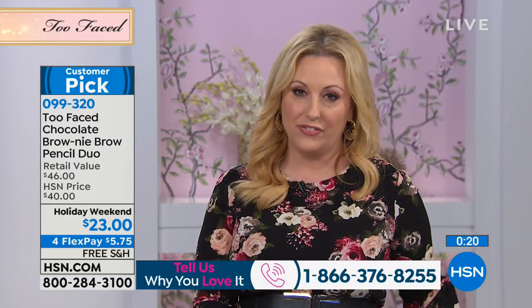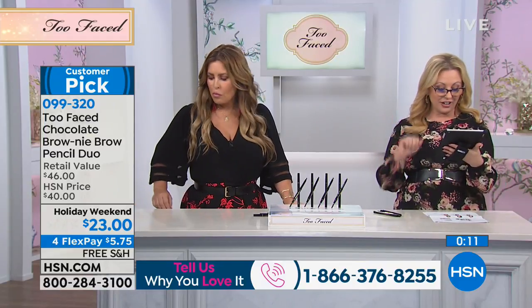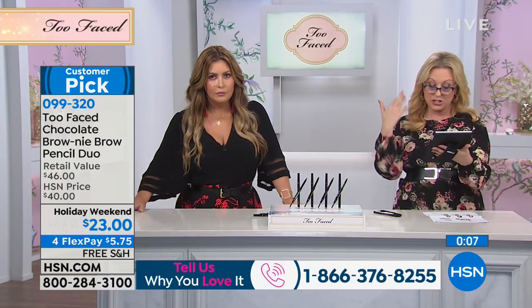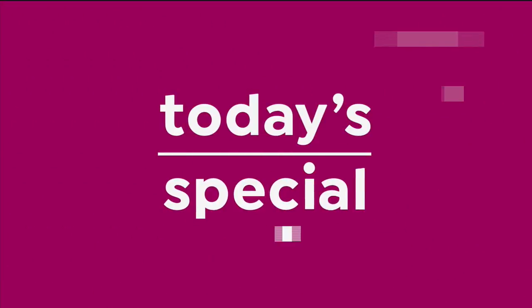We are here live — I'm live on Facebook — but if you want to call us, you can also call us. Tell us you're getting the today special or the pumpkin spice palette that's coming up next. Our toll-free testimonial line is 1-866-376-8255, even if you just want to say hi to Jillian. She's hilariously funny. A lot of you on Facebook are saying that you've bought the gingerbread palette, the chocolate palette — you guys all love the palettes. Wait till you see the pumpkin spice palette we have coming up next. I want to remind you of the today's special.